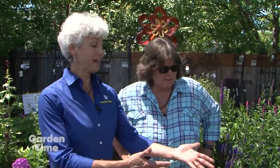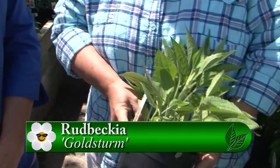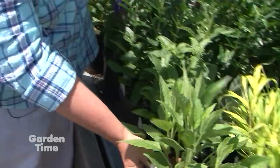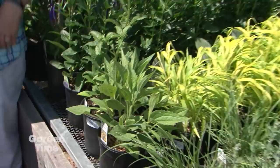One favorite for later in the garden is the Rudbeckia. It's kind of an old standard, but whether you're a new or old gardener, this plant just performs like crazy — full sun, thrives on neglect. And one of the nice things with this plant too is the fall and winter interest: if you leave those seed heads on, you'll attract lots of goldfinches and pine siskins. Now let's go over to the shade area.